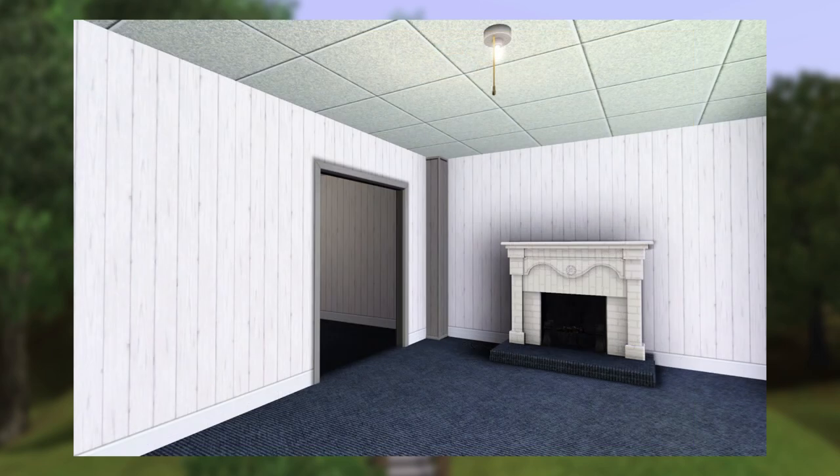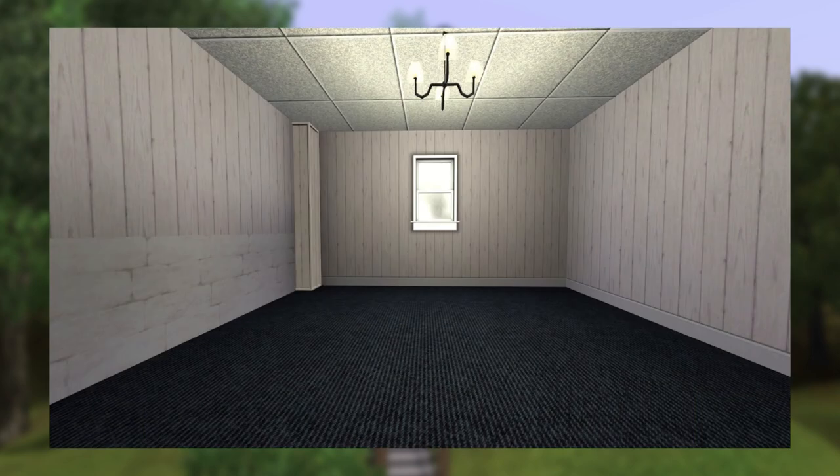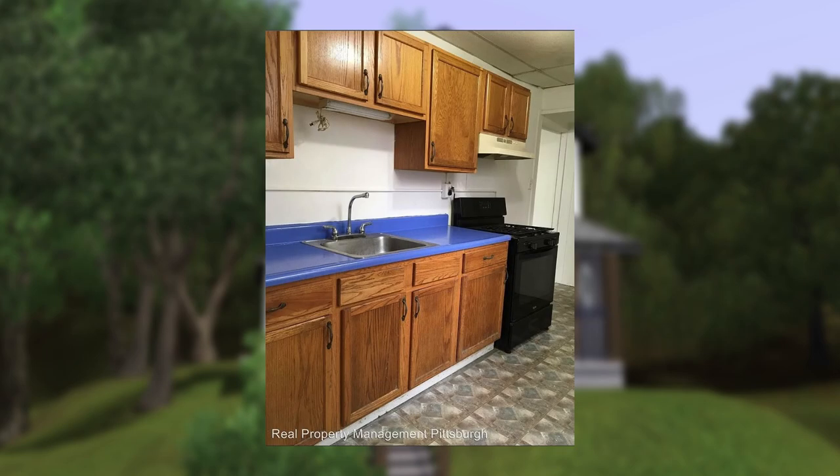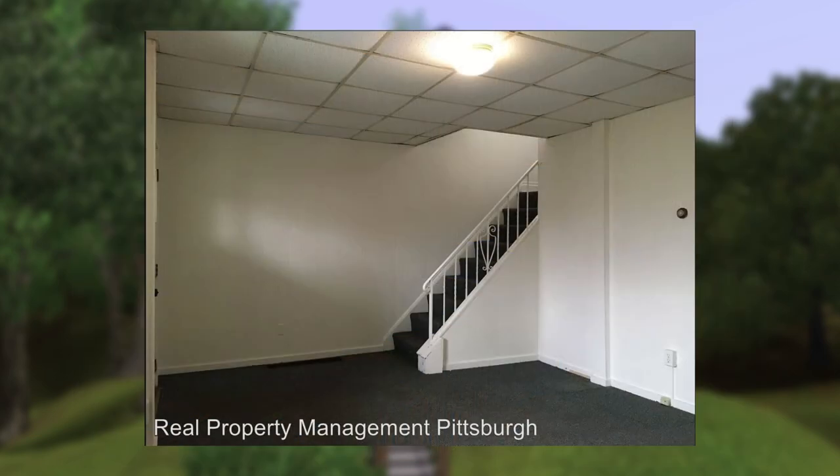Entering the home on the first floor, there's a living room with blue-gray carpet and paneled walls painted white. This room leads into a dining room with the same walls and carpet, and that connects to a narrow galley kitchen in the back of the house.